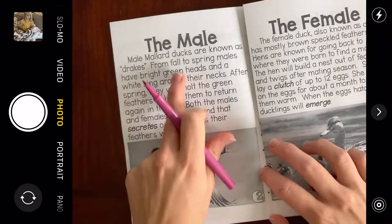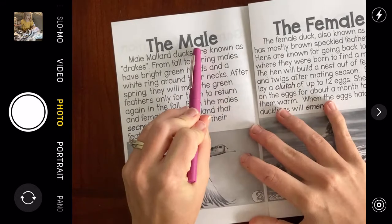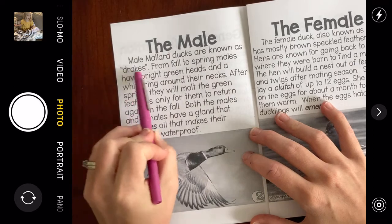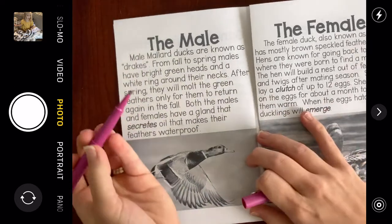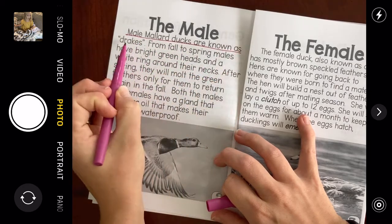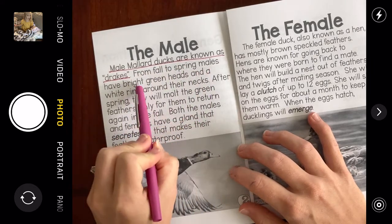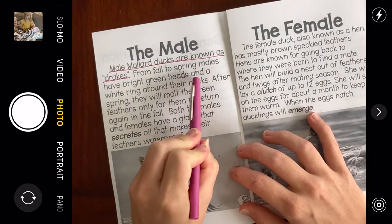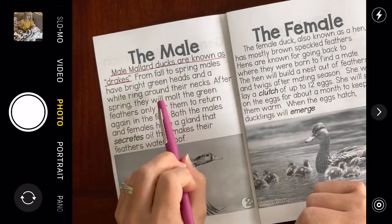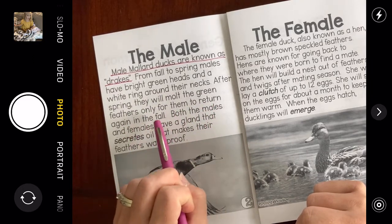Now we're going to read about the male. Remember, the male is the boy. The male — that's our heading. Male Mallard Ducks are known as drakes. Oh, that's something I didn't know already! From fall to spring, males have bright green heads and a white ring around their necks. After spring, they will molt the green feathers, only for them to return again in the fall.